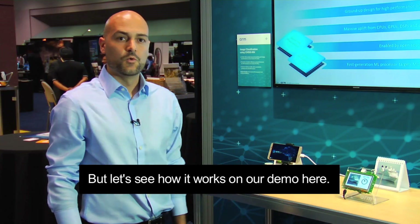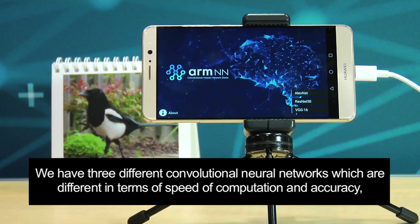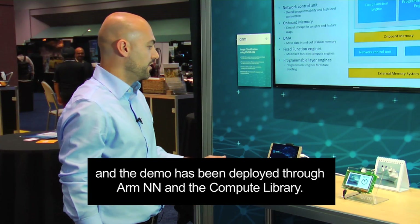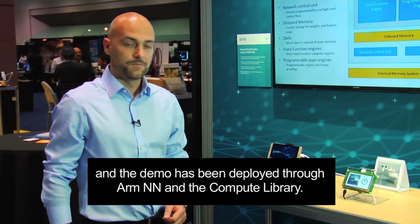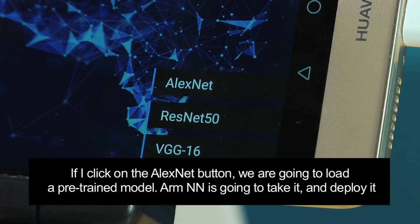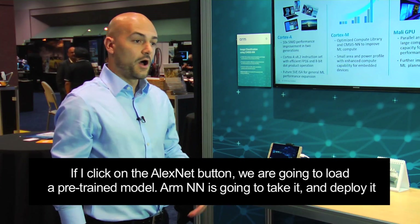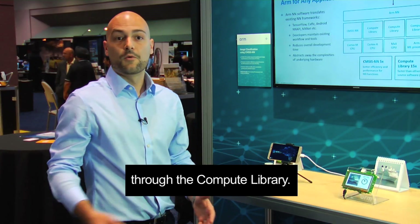Let's see how our demo works. We have three different convolutional networks which differ in terms of speed of computation and accuracy, and the demo has been deployed through ARMNN and the Compute Library. If I click on the AlexNet button, for instance, we are going to load the pre-trained model and ARMNN is going to deploy it through the Compute Library.